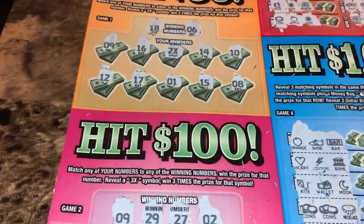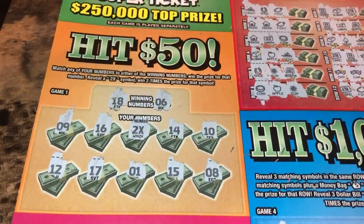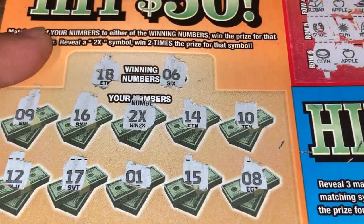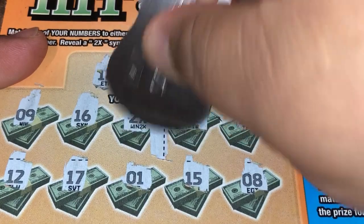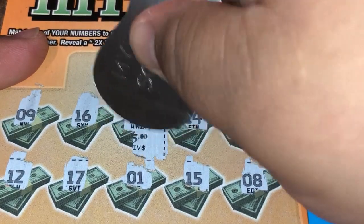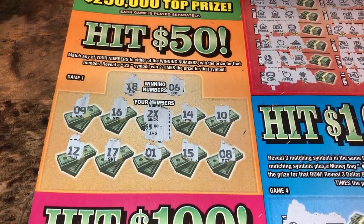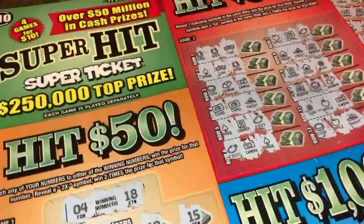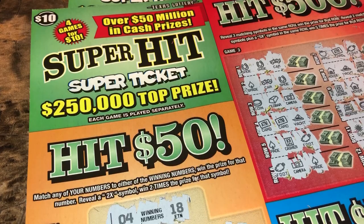So we'll go back to that 2x symbol — maybe it's 25 for 50. Small zeros... it's a $5, so it's a $10 break-even. We didn't bust, we got half our money back. But that's the new ticket guys — Super Hit super ticket. Thanks for watching, don't forget to like, comment, and subscribe.